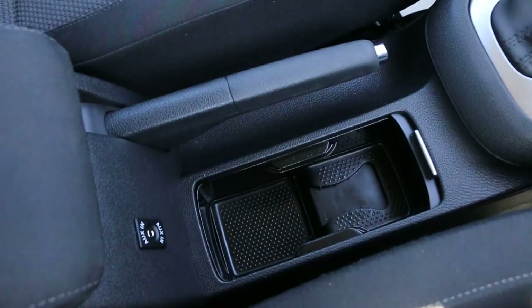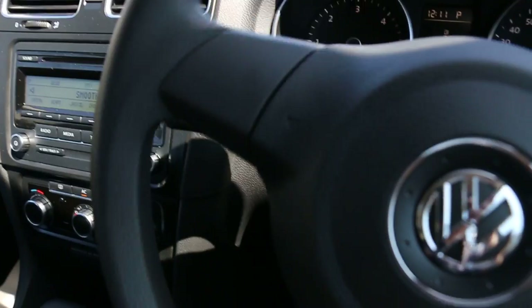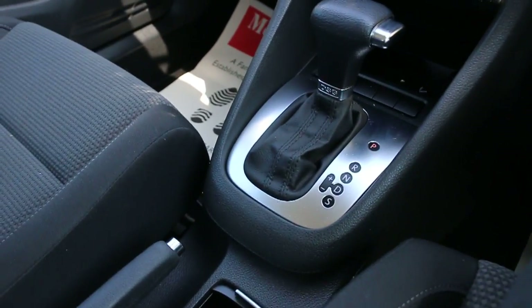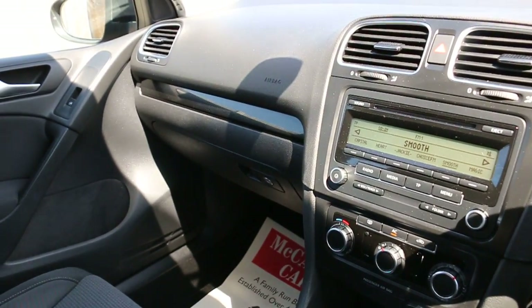It also features two central cup holders, an aux connection, and cruise control. Thank you for watching.